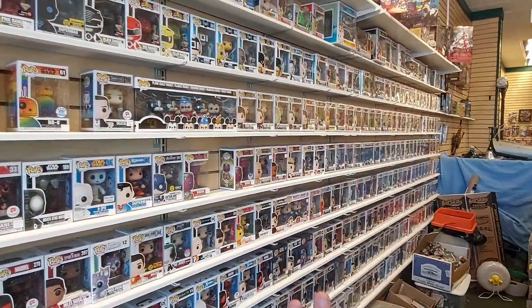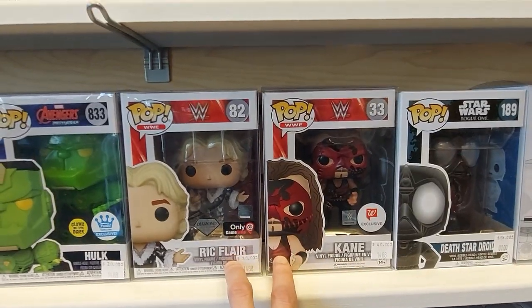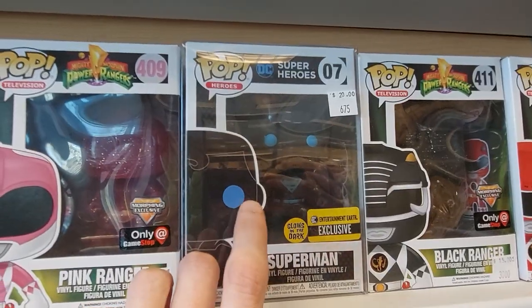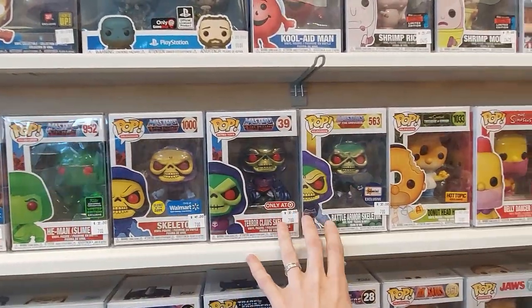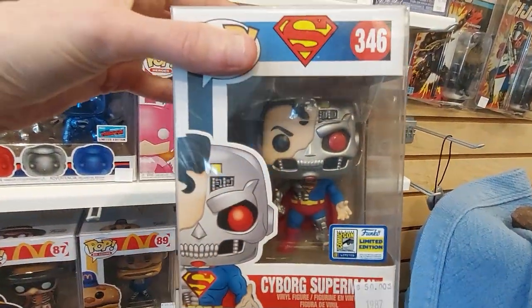They have a whole wall full of pops, so we are going to check this out. Cool to find a store like this in Prescott. Some cool WWE pops there. They do have this Mickey one — a five-pack? Cool Superman pop I usually don't see in stores. Some awesome Masters of the Universe here. They have a con sticker Cyborg Superman. Looks like 50 bucks. That's a cool pop.